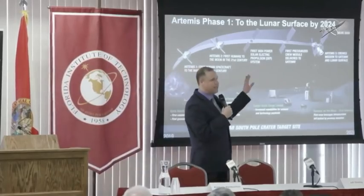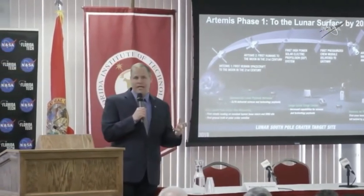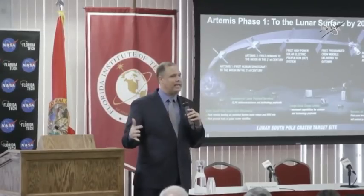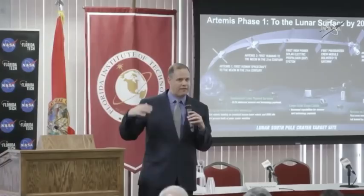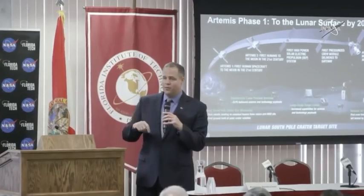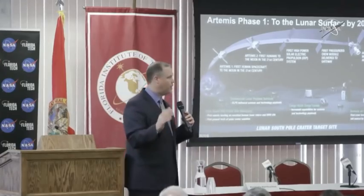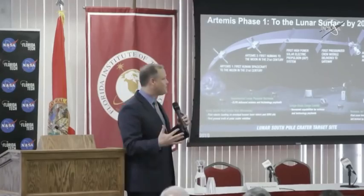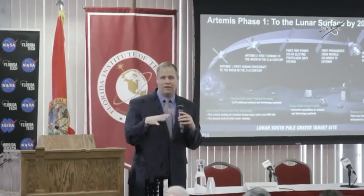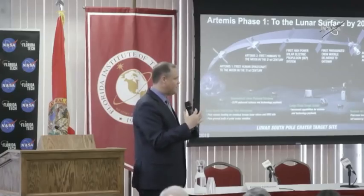After that, we've got to start building the Gateway. The first element is the power and propulsion element. The Gateway has solar electric propulsion and is in what we call a near rectilinear halo orbit, balanced between the Earth's gravity and the moon's gravity. In that orbit, it can use that small thrust — solar electric propulsion, very small thrust — but it can stay in that orbit for very long periods of time. Because it does have that light thrust, it can also maneuver. It can go to the L1 point, the L2 point, and between all of these different balanced areas between the Earth's gravity, the moon's gravity, and even the sun's gravity. That's the value of the Gateway.